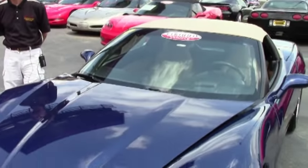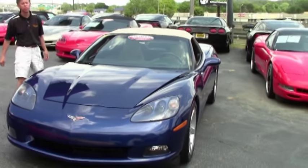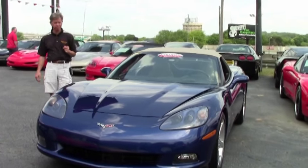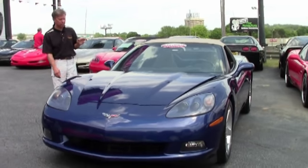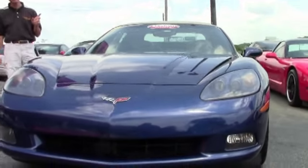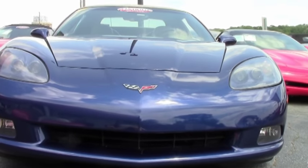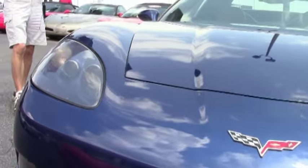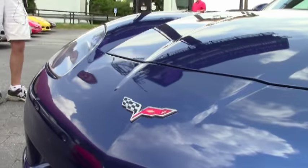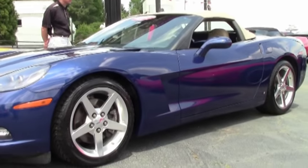Welcome to BioVet in Atlanta, Georgia. My name is David and today we're going to look at a beautiful Le Mans Blue 2007 Corvette convertible. Very good looking car with a brand new top, only 44,000 miles. Just one example of 125 Corvettes here in stock at BioVet. If you have any questions about this car, email me direct at david@biovet.net or call me at 404-944-7300.